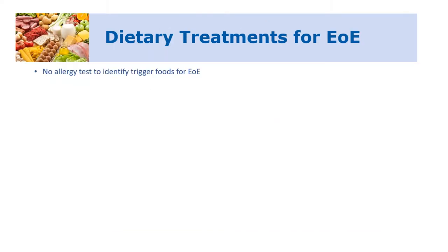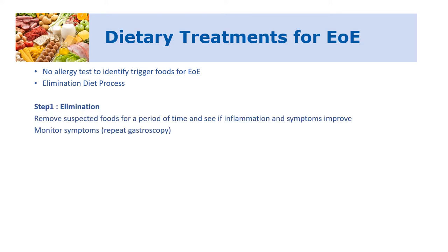For the dietary treatments of EOE, unfortunately we don't have an allergy test to identify trigger foods. So we're left with an elimination diet process, which involves removing the food out of the diet for a period of time to see if the inflammation and symptoms improve. We monitor the symptoms using a repeat gastroscopy, which is a very important aspect because it's hard to see what EOE is doing without actually going in and doing a scope.